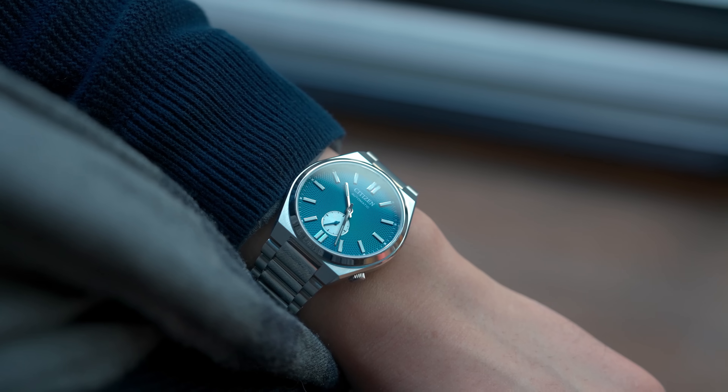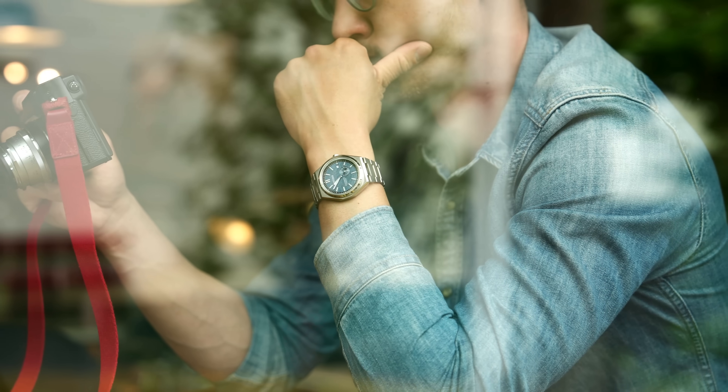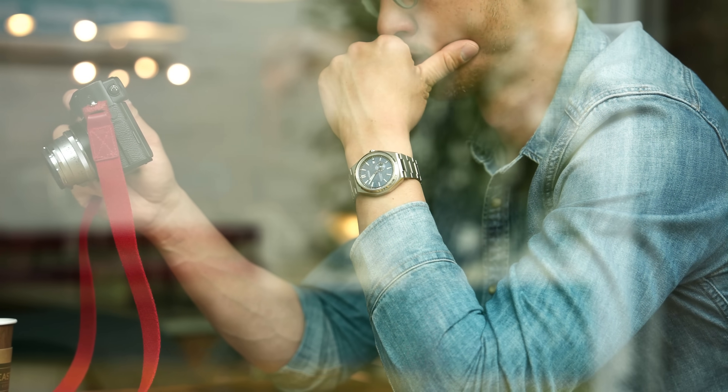What the hell, Citizen? As soon as I dropped my Toyoza small seconds video, this new Forza Titanium shows up in my inbox. And after spending a week with it on the wrist, I just had to make this video because this fixes almost all the shortcomings that I had for the Toyoza. But I said almost.